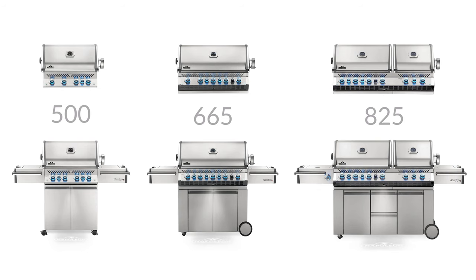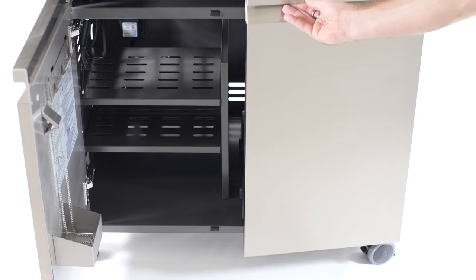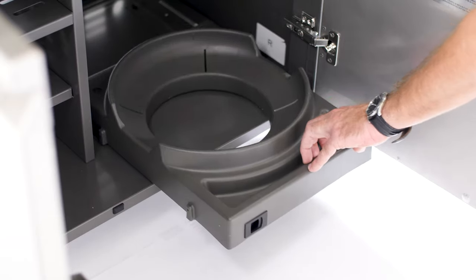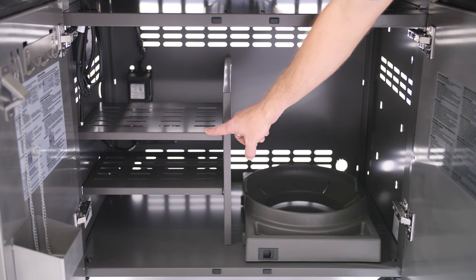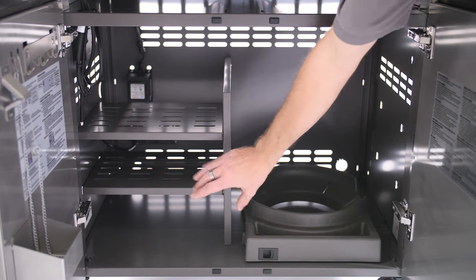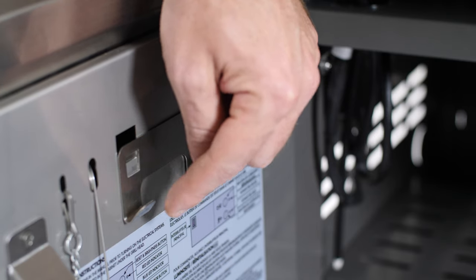The Prestige Pro collection is available in built-in as well as free-standing configurations. The several size options within this collection make it the perfect fit for any space. Free-standing Pro 500 models have enclosed storage beneath the grill. The right side has a smooth slide-out propane holder, making it easy to swap tanks. The left side of the cart features plenty of storage space for grilling accessories. The door of the cart even has a bottle opener and additional tool hooks.